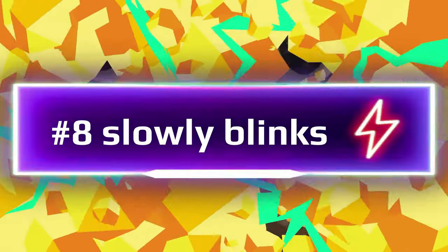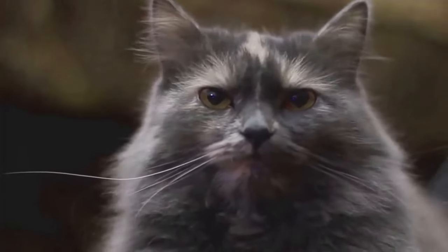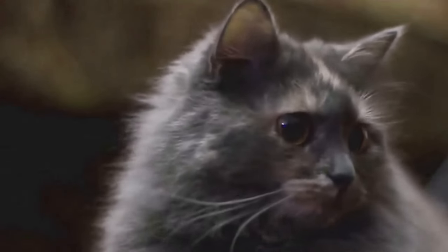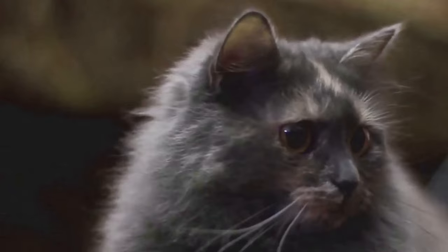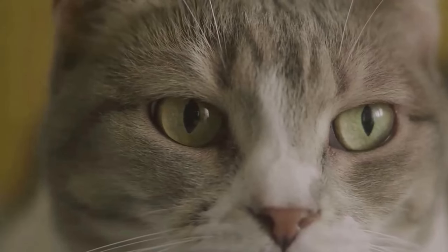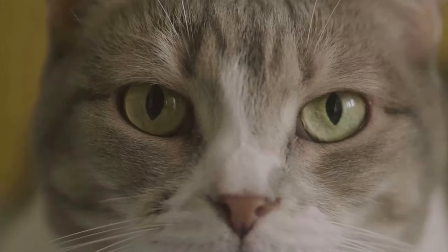Number 8: Slow blink. Ever noticed how your cat sometimes slowly blinks at you? This isn't just a random behavior — it's actually your cat expressing affection and trust. This unique interaction is so well recognized among feline enthusiasts that it's often called a cat kiss.